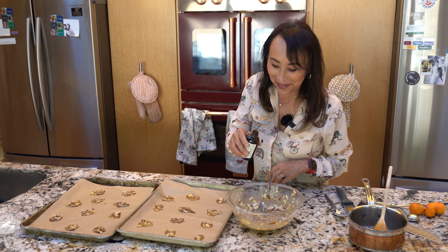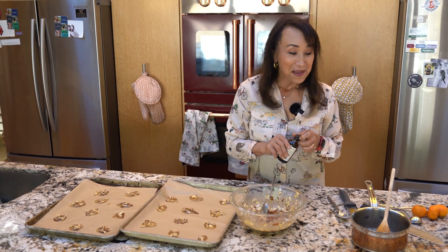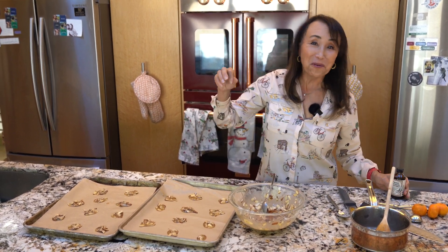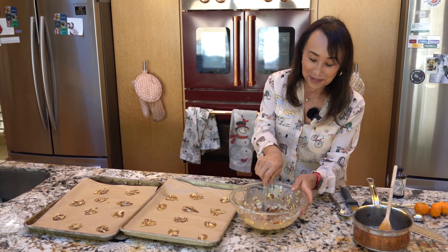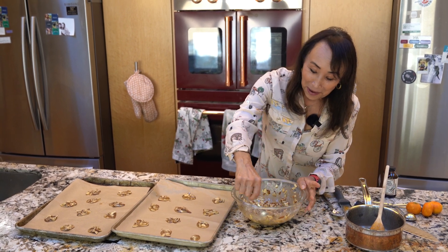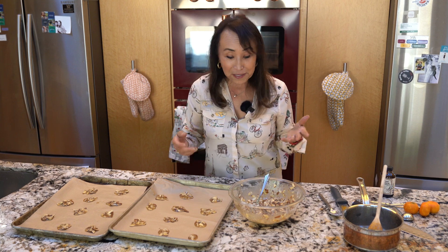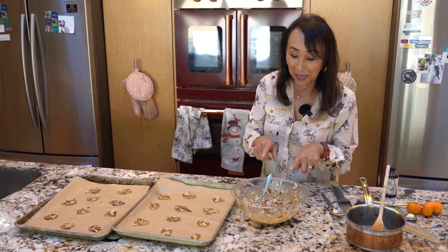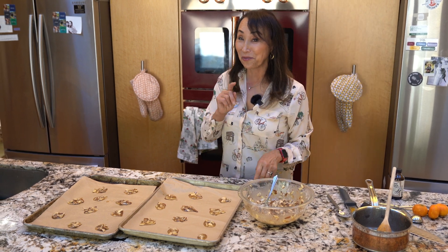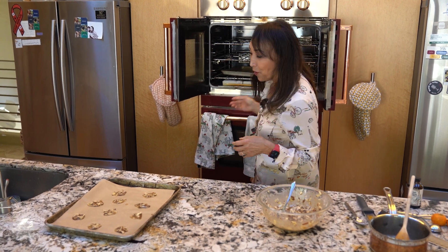I forgot to add the vanilla — this is why you have to do your mise en place, which means you get all your ingredients out ahead of time. When filming I'm just pulling things out here and there, so pardon me — these won't have vanilla flavor, but they'll have that lovely caramelized maple syrup flavor, so they'll still be absolutely delicious. The next batch will have vanilla. Into the oven they go — 350-degree oven for eight to ten minutes.